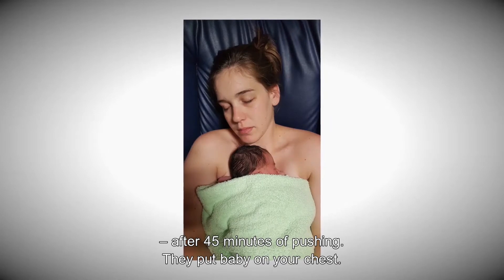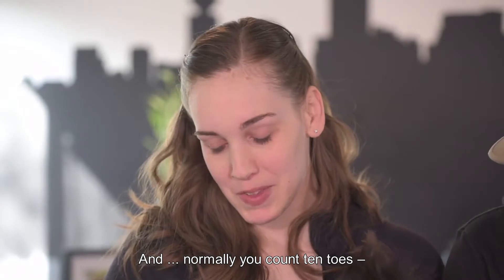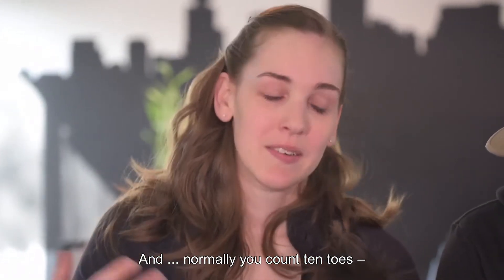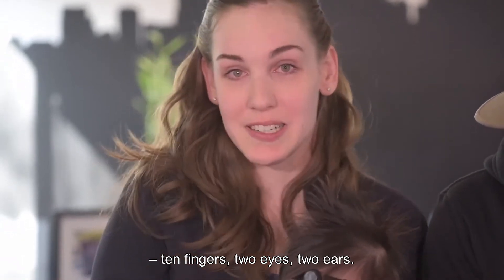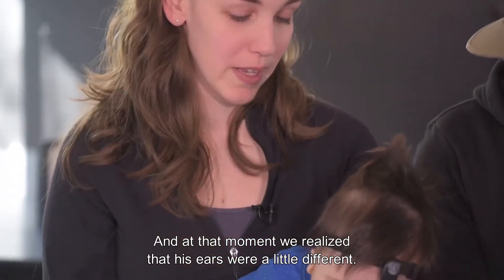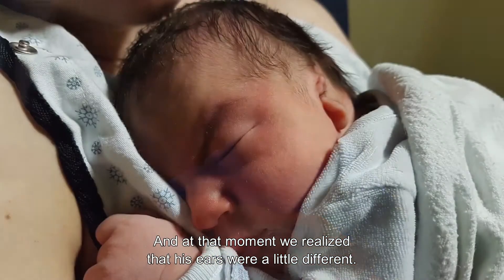They put baby on your chest. Normally you count ten toes, ten fingers, two eyes, two ears. And at that moment was when we realized his ears were a little different.